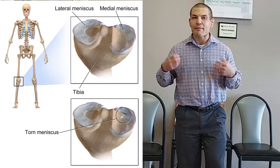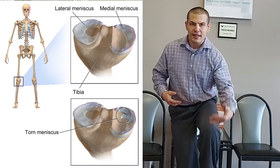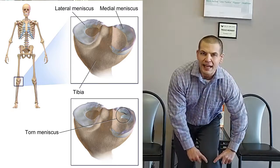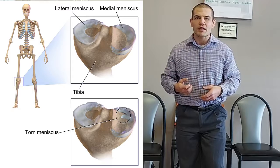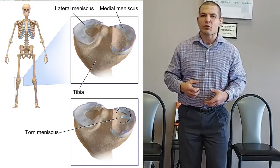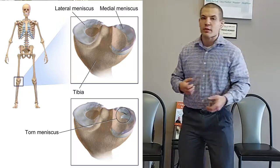The other type of cartilage in your knee is fibrocartilage, and that makes up the meniscus. It kind of sits around the top of the knee joint. You have your thigh bone or femur, then your lower leg bone, the tibia, and the menisci sit on either side of the tibia. They help protect the articular cartilage and give your joint more stability so that if you're twisting or changing directions, your leg stays where it's supposed to be.